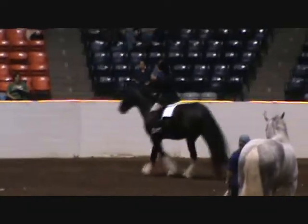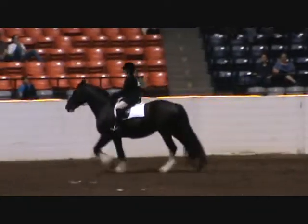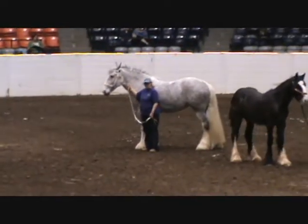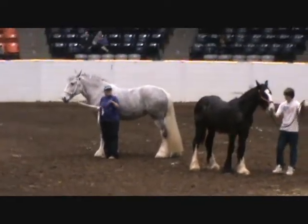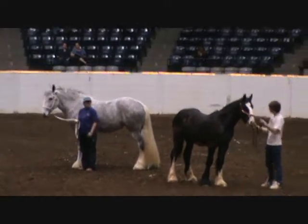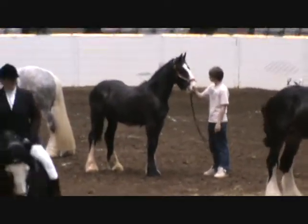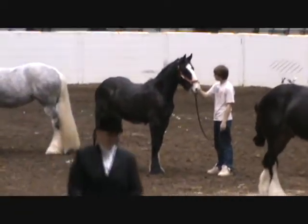Let me introduce the horses in hand. In the center of the ring is Claudia Jorgensen with her one-year-old gray gelding, Trail Light I Am Sidsational, more affectionately known as Little Sid. His future will include training for riding and driving.